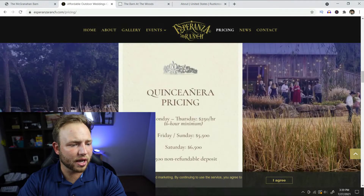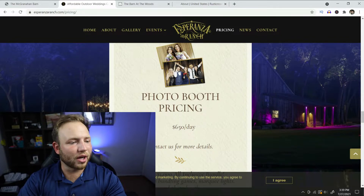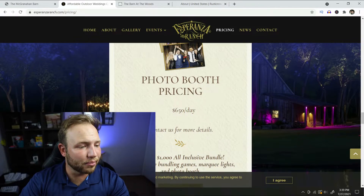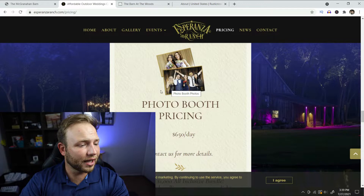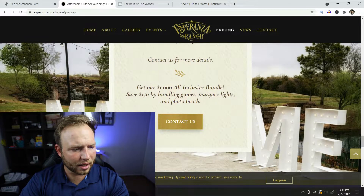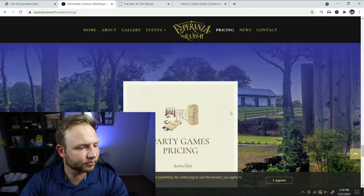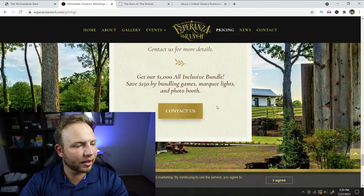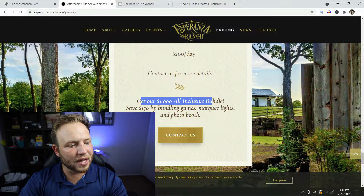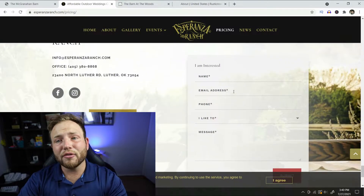They also have corporate and quinceañera celebration pricing. Photo booth pricing is $650 a day — having a photo booth is a really fun thing I always encourage people to do. I actually haven't really seen a place offer marquee lights before — that's really cool at $300 a day. Party games are $200 a day. And they have a $1,000 all-inclusive bundle where you save $150 by bundling games, marquee lights, and a photo booth. Come on — that's just awesome. Give Esperanza Ranch a checkout; it's a beautiful place.